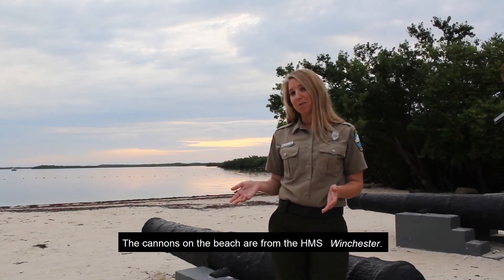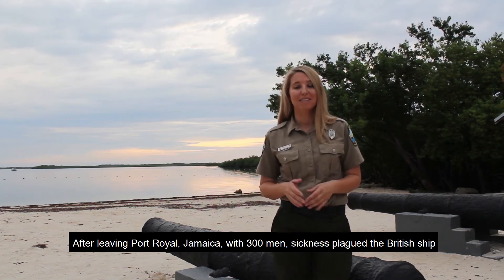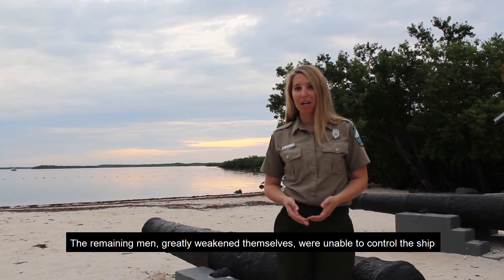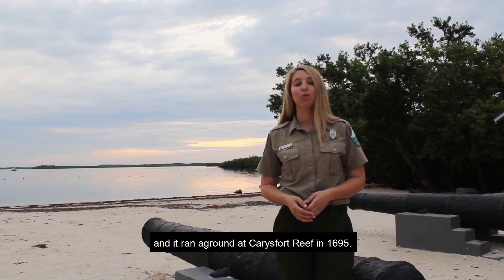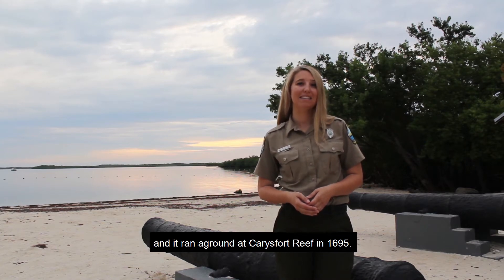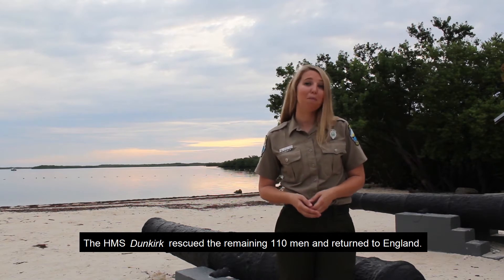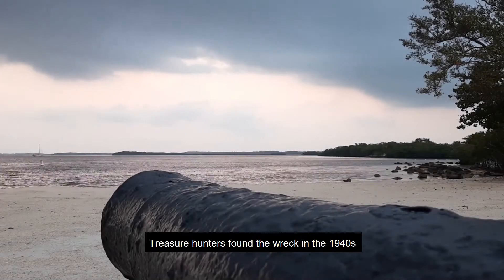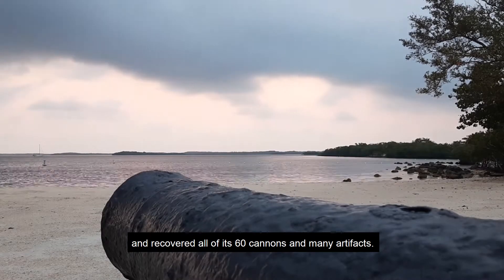The cannons on the beach are from the HMS Winchester. After leaving Port Royal, Jamaica with 300 men, sickness plagued the British ship and many of them died. The remaining men, greatly weakened themselves, were unable to control the ship and it ran aground at Carey's Fort Reef in 1695. The HMS Dunkirk rescued the remaining 110 men and returned to England. Treasure hunters found the wreck in the 1940s and recovered all of its 60 cannons and many artifacts.